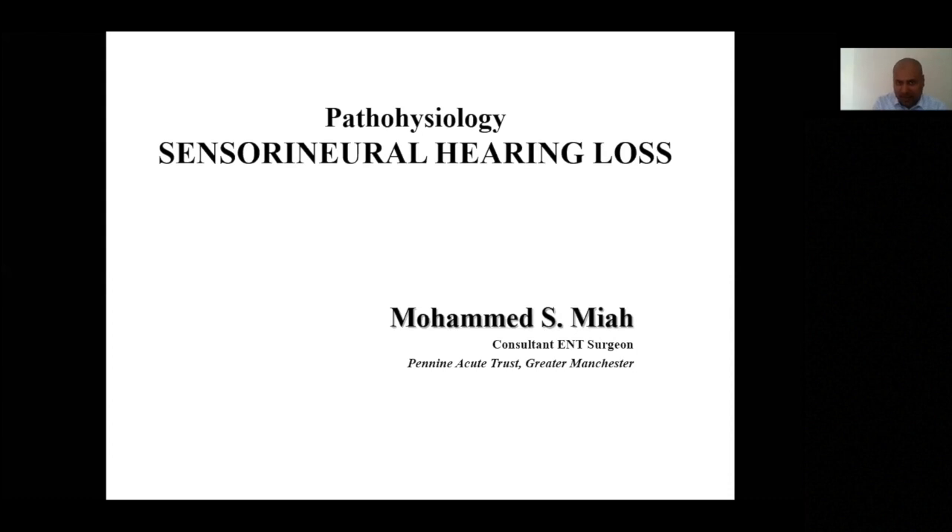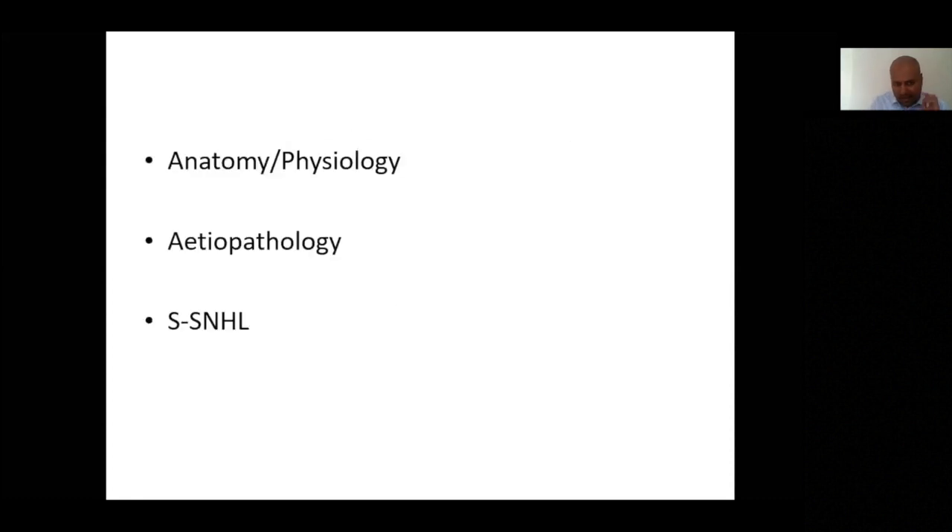I'll be covering the pathophysiology of sensorineural hearing loss. It's a vast subject and I'm by no means an expert. I'll cover a few bits that are useful for practice and possibly for your exams. I'll cover a little bit of anatomy to highlight some important points, then go into a few common causes with pathological changes, and briefly discuss sudden sensorineural hearing loss — including the reason for doing an MRI scan and how we treat it these days.